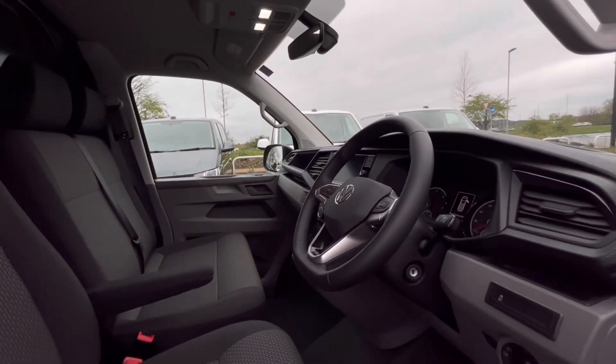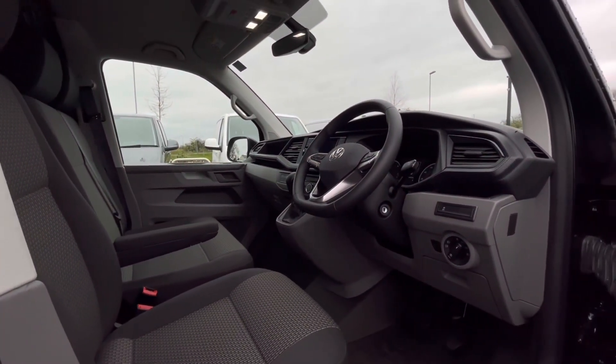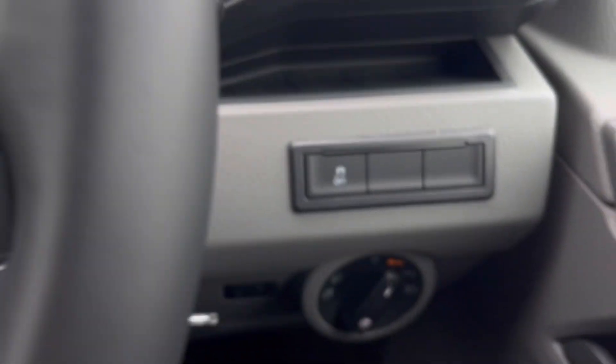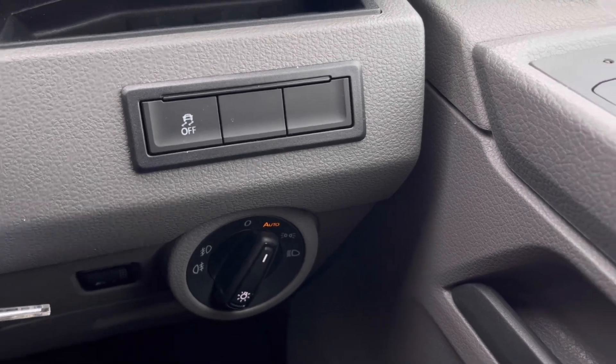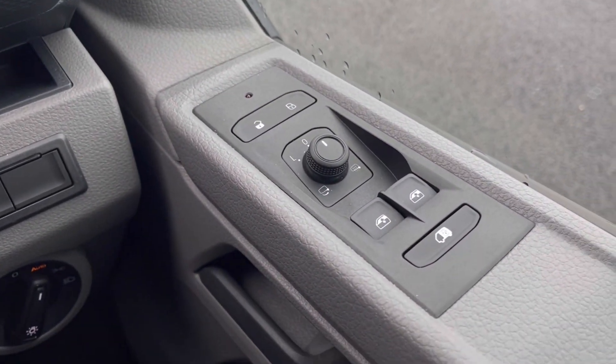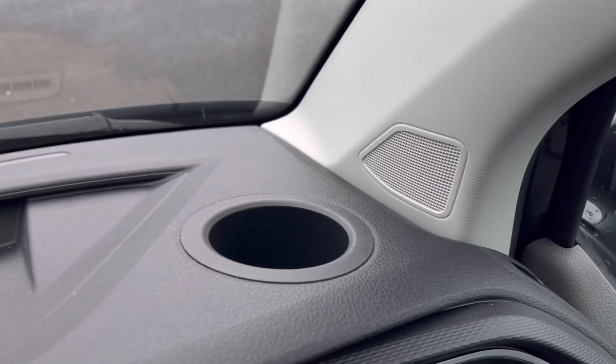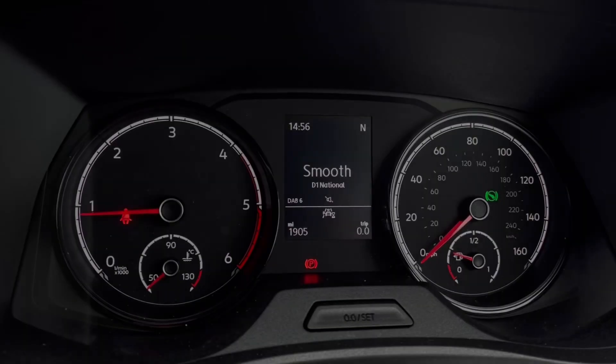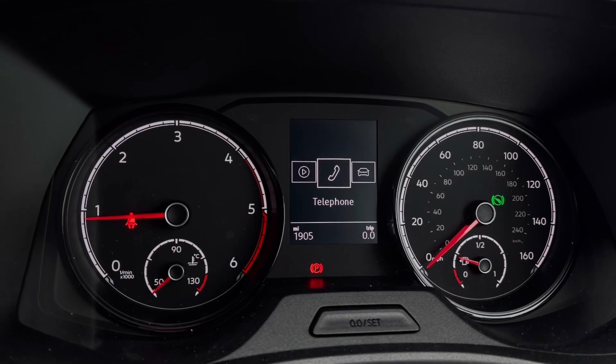Starting off with the driver's seat, which is fitted with an armrest, offering you and your passengers a relaxing driving experience. Making our way inside the vehicle, you'll notice the multifunction steering wheel with a nice grip, automatic headlights, window controls on the driver's door, and just above the steering wheel there's a cup holder and plenty of storage space.